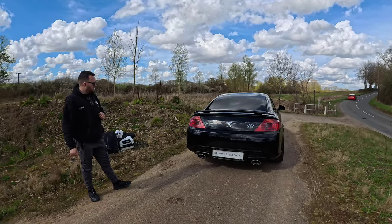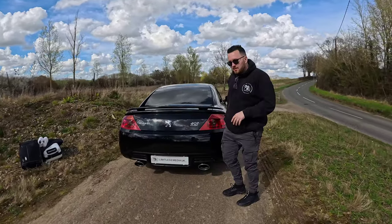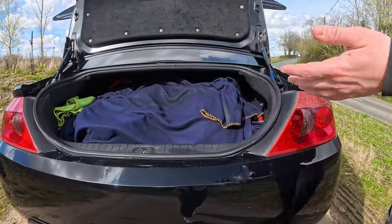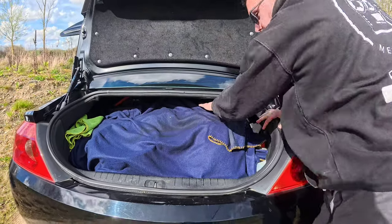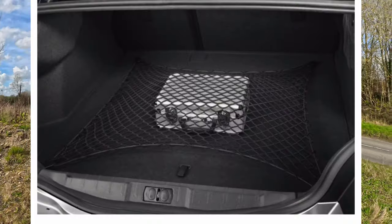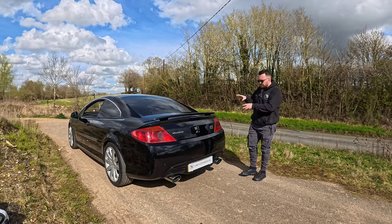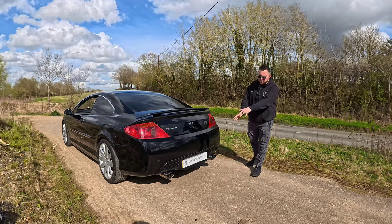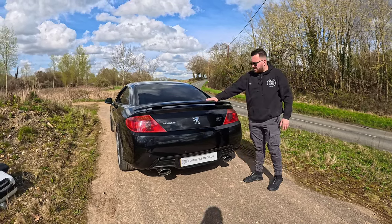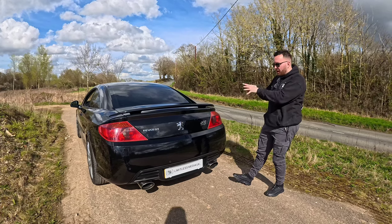Boot space is plentiful. The boot release is hidden in the bumper. It is cavernous — my whole arm isn't even touching the end of the boot. On the 3.0 HDi, the twin exhaust tips mean they've cut the boot pan out and raised it, so you can only have a space-saver spare on this model. All other 407 variants have a full-size spare wheel in the wheel well.